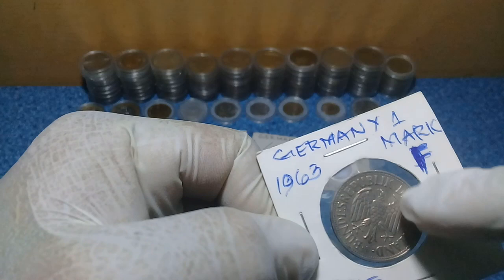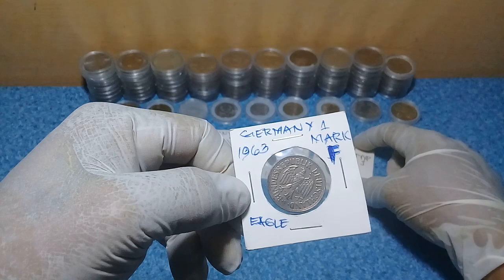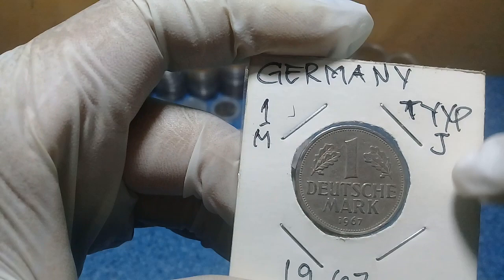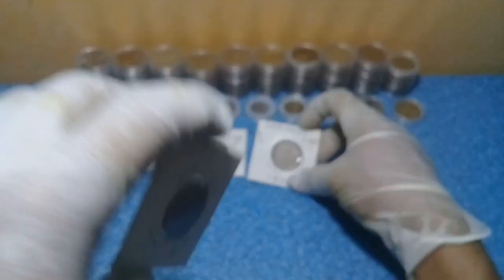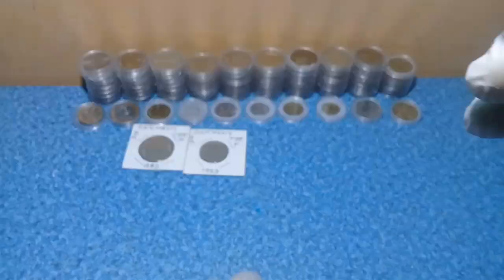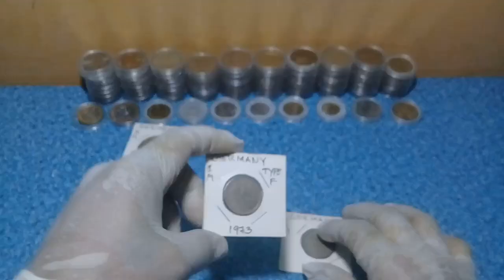We also have here the 1967 Type A one Deutschmark, and a Type J one Mark — '1M' stands for one mark. There you go, the very beautiful eagle. We also have the 1971 one Mark and the 1973 one Mark Type F, so we have two pieces of Type F.